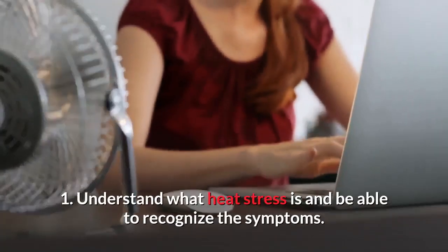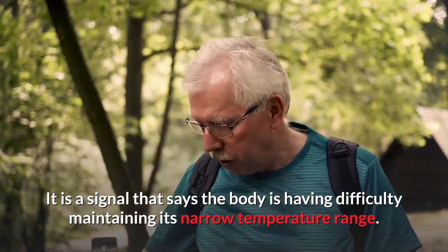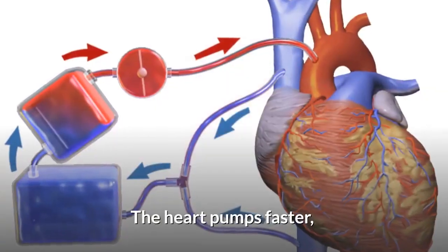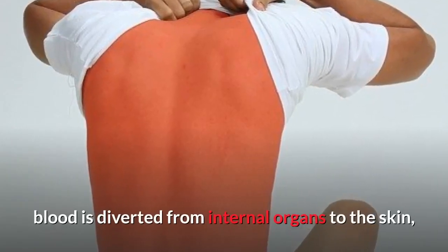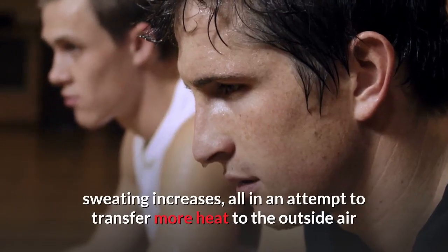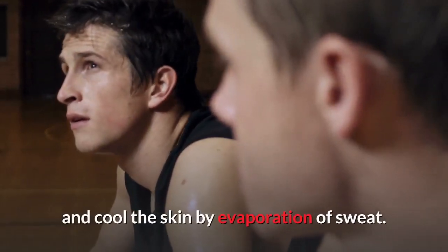Understand what heat stress is and be able to recognize the symptoms. It is a signal that says the body is having difficulty maintaining its narrow temperature range. The heart pumps faster, blood is diverted from internal organs to the skin, breathing rate increases, and sweating increases — all in an attempt to transfer more heat to the outside air and cool the skin by evaporation of sweat.